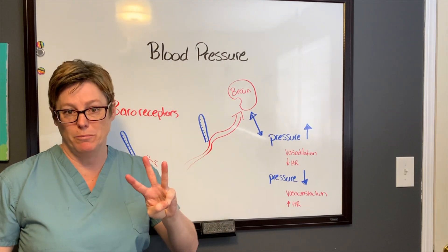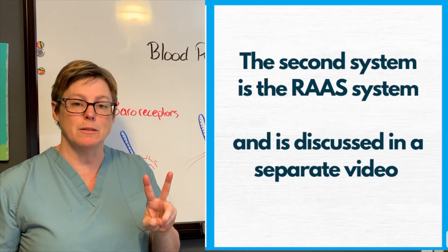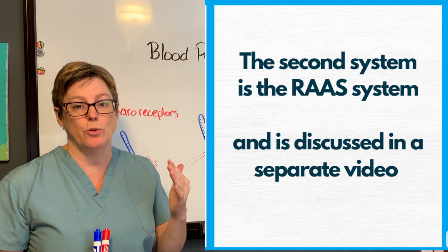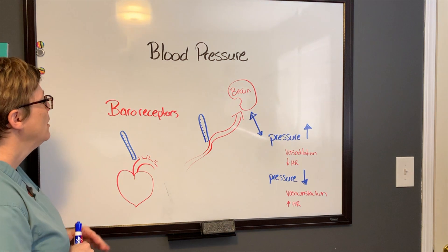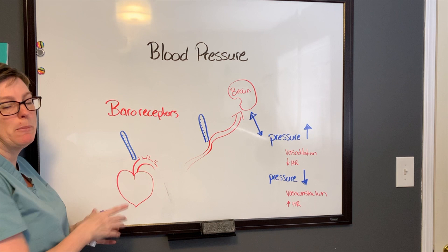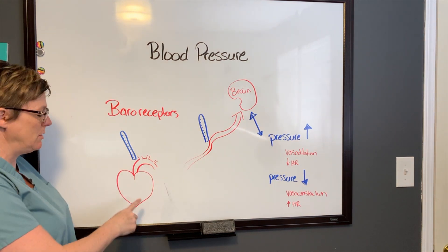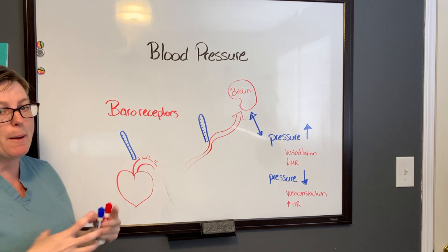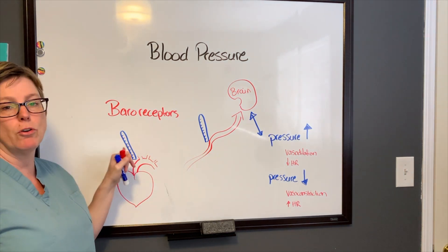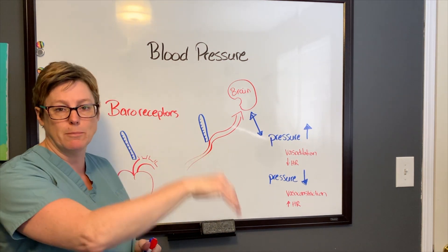Now that we've covered the three factors of blood pressure — heart rate, stroke volume, and resistance — let's look at the two mechanisms that are actually increasing and decreasing those three factors. The first one is baroreceptors. These are considered to be pressure gauges, and they are found right outside the heart. As soon as the ventricle pumps out the blood — that's our stroke volume — the baroreceptor will gauge how much pressure is pushing toward the body.